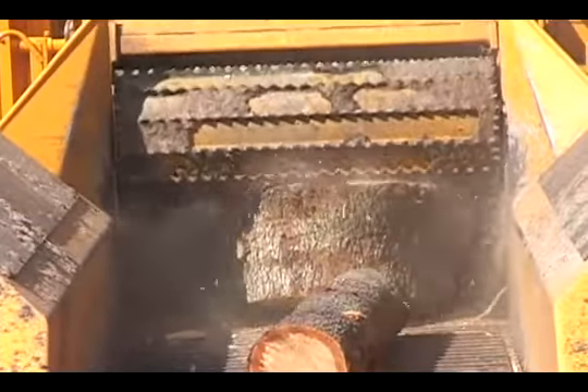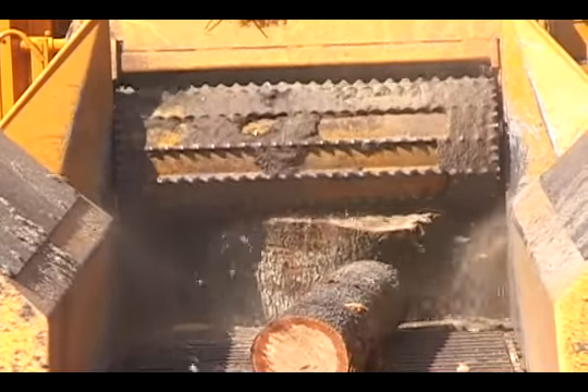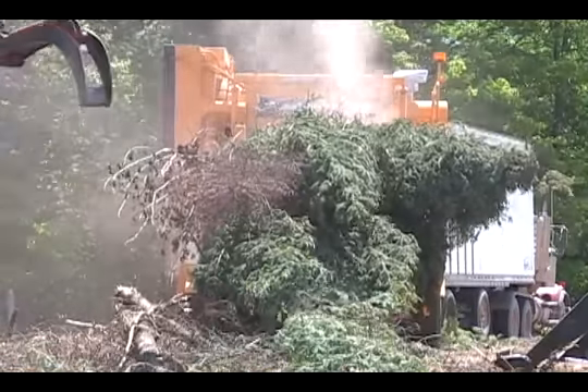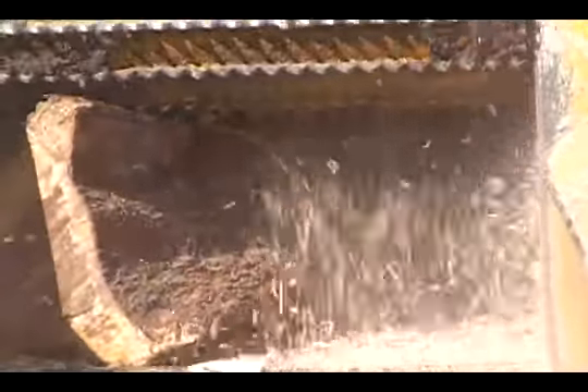Our famous patented Cutter Mill is standard on the 3680, ensuring that all material is processed efficiently using a minimal amount of fuel. The fuel savings using the Cutter Mill system over conventional grinders can be as much as $40,000 per year.